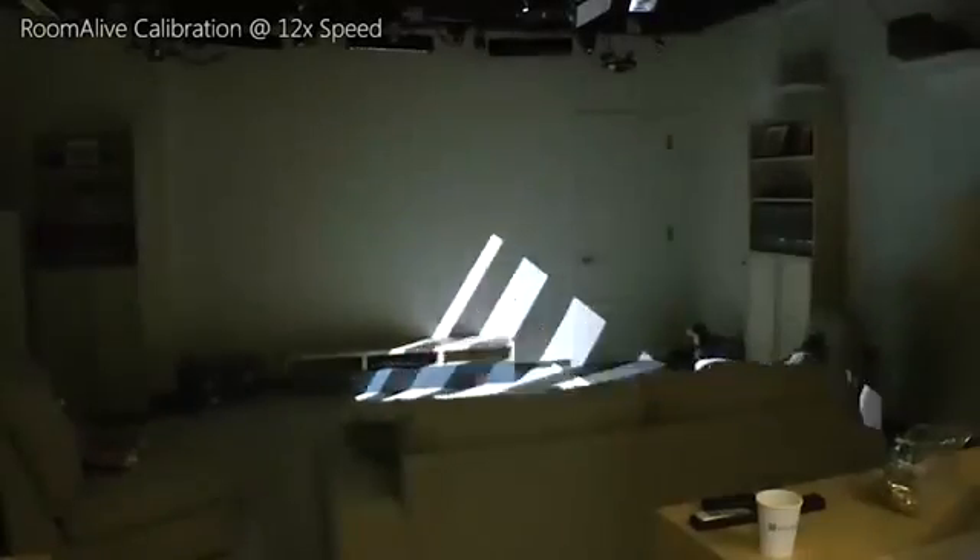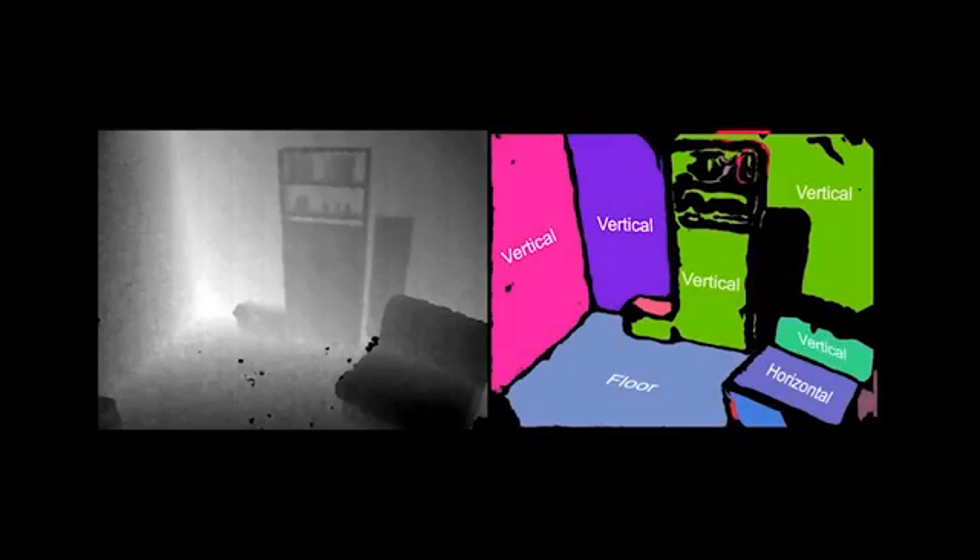One just positions the PROCAMs in the room, and the system does the rest. The system automatically creates a unified model of the room by combining the depth maps from each PROCAM unit. In addition to the 3D model, our system automatically extracts the surfaces in the room, identifying vertical and horizontal surfaces and the floor plane.